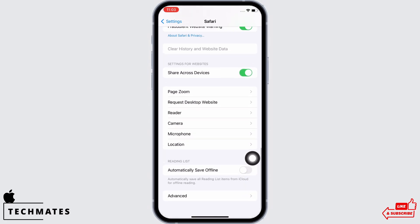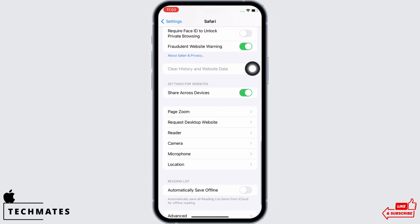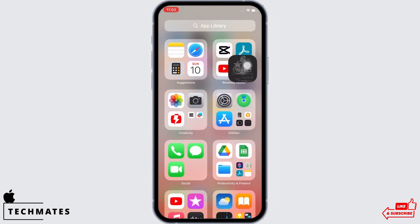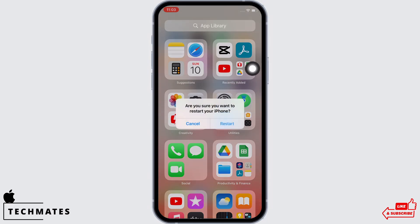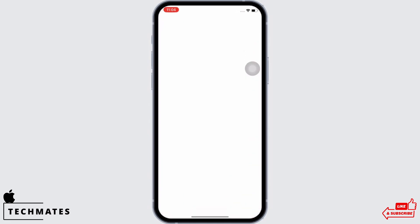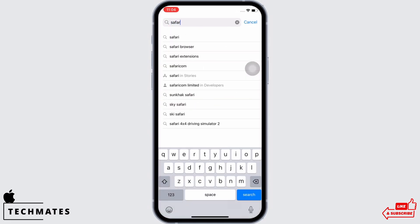Make sure the option for Clear History and Website Data is grayed out. Now go ahead and restart your device, as restarting the device fixes the majority of issues on your iPhone.